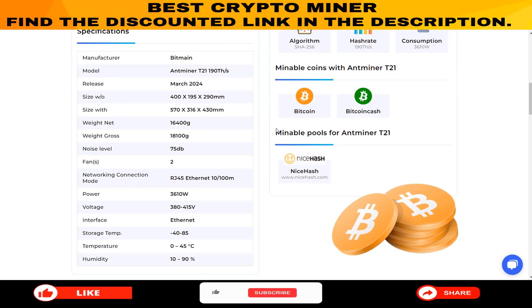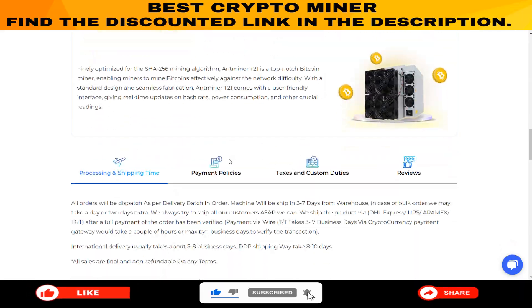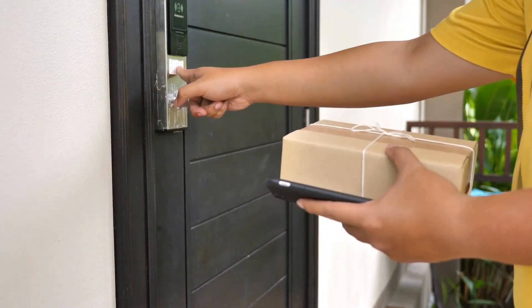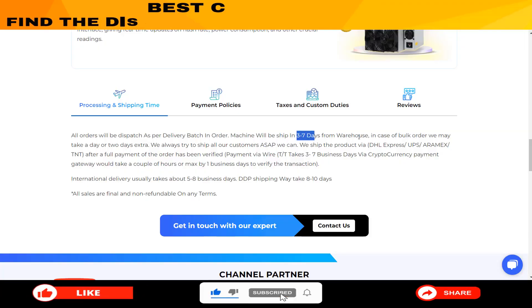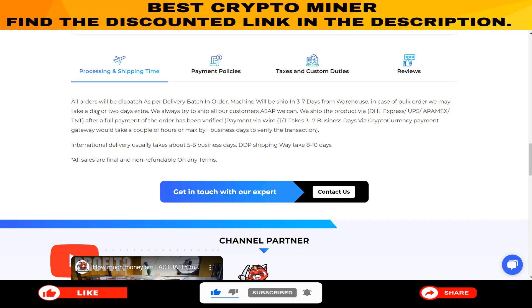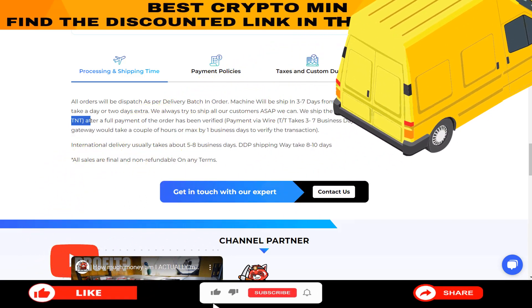That's not all — they've got you covered with shipping details too. When it comes to shipping, they aim to get your order to you in 3 to 7 days from their warehouse. In case of bulk orders, it might take a day or two extra. They ship via trusted carriers like DHL Express, UPS, Aramex, and TNT.